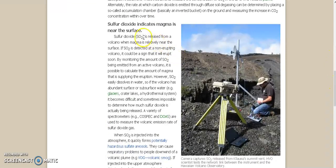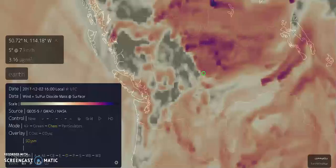SO2 is released from a volcano when magma is relatively near the surface. If SO2 is detected at a non-erupting volcano, it could be a sign that it will erupt soon. But what about where there's not supposed to be any volcanoes? Let's say right here, because check this out.